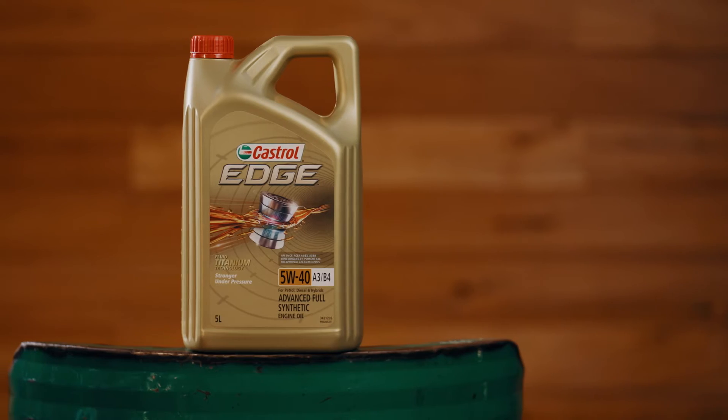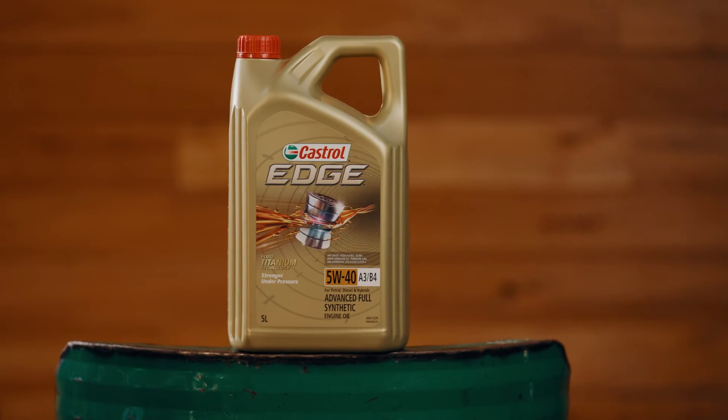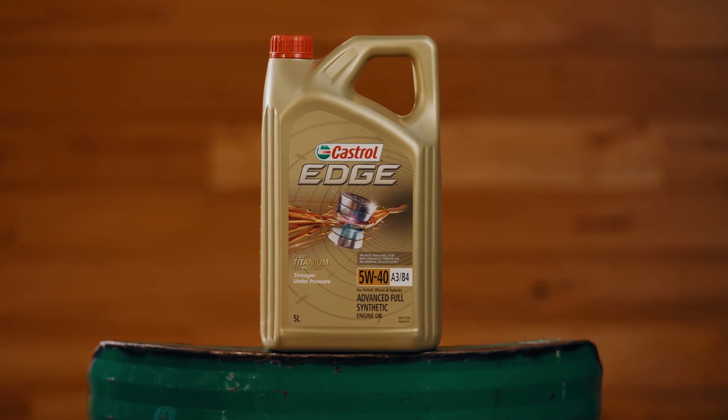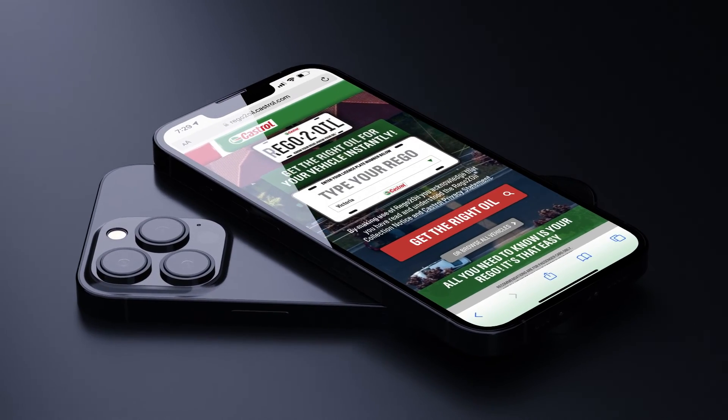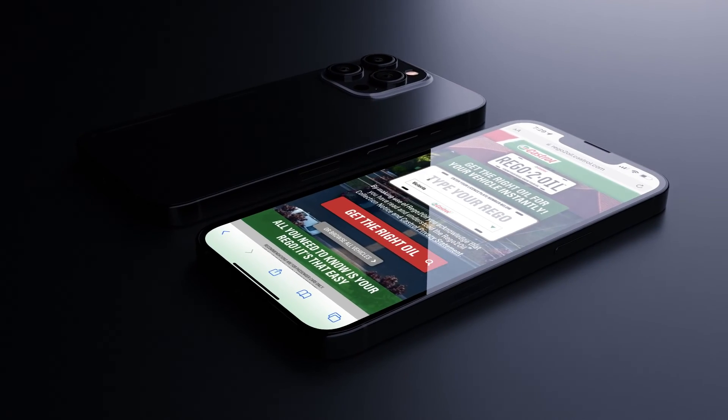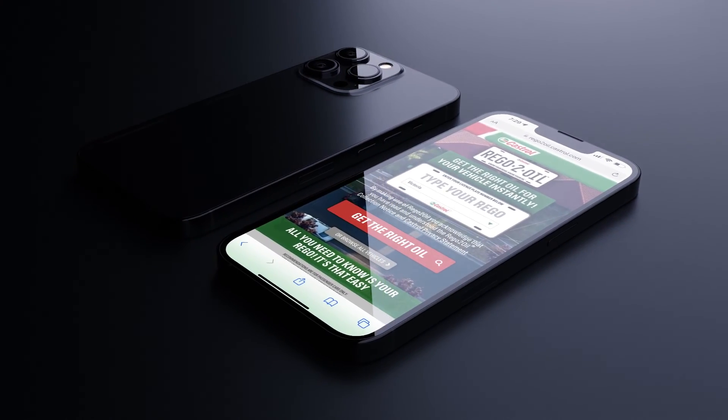Choose Castrol Edge 5W40 A3B4 and unlock the very edge of performance. And don't forget, if you're ever unsure which Castrol product is right for your vehicle, be sure to visit regotoil.com.au — enter your rego and you'll be good to go.